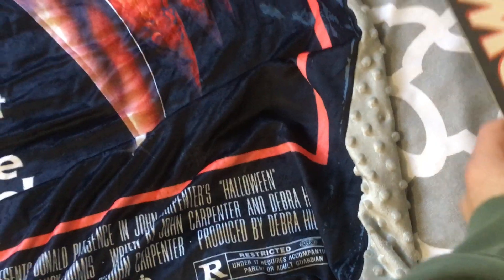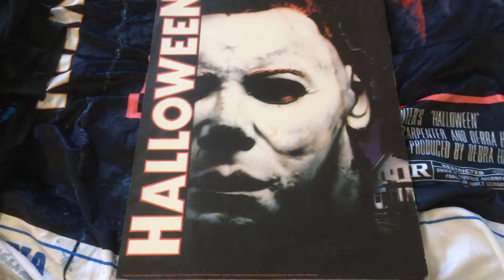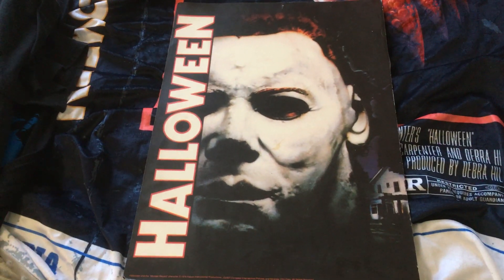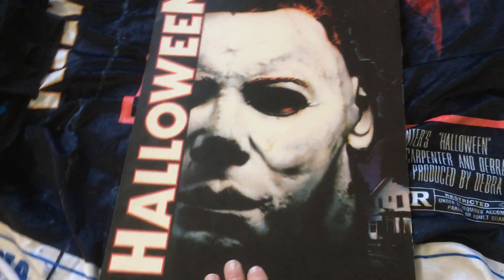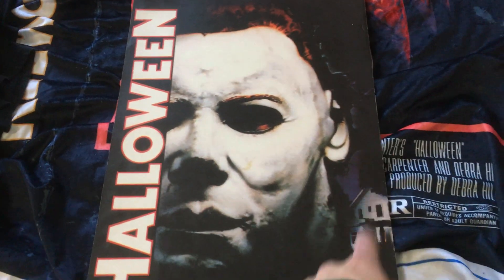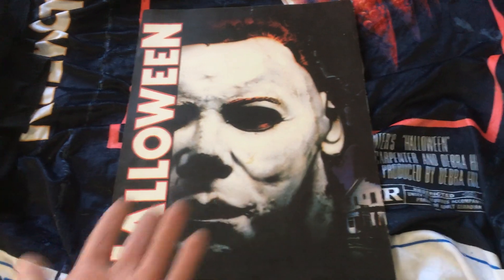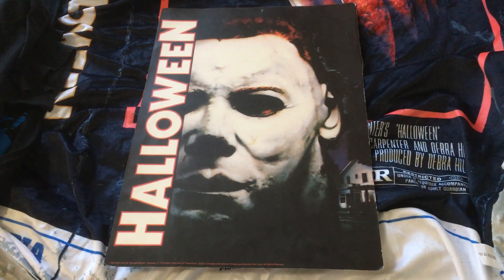This next one is a smaller poster, but one thing I like about it is that it has the artwork from Halloween 4, which is my favorite sequel. I love the poster for Halloween 4 — this image of Michael's mask and the house. I do wish that the mask looked like this in the movie, but still pretty cool.